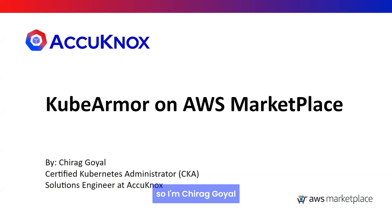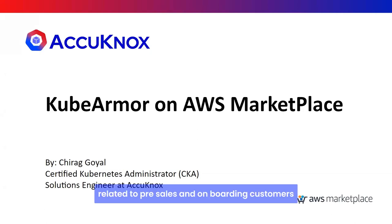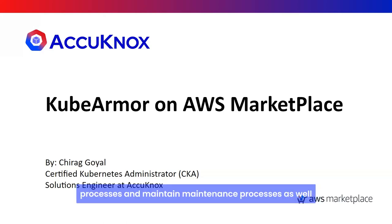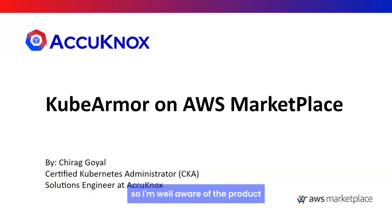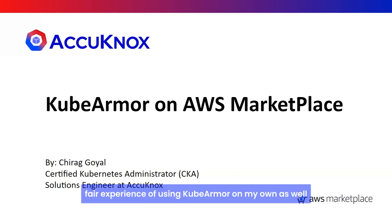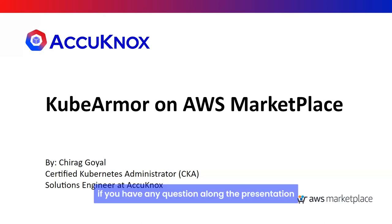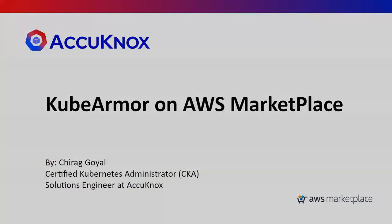I'm Chirag Goel, I work as a Solution Engineer. My key roles and responsibilities are related to pre-sales and onboarding customers. I recently completed my Certified Kubernetes Administrator (CKA) certification and I work closely with the core backend team that handles KubeArmor development and maintenance processes. I have fair hands-on experience using KubeArmor as well. Feel free to send questions in chat or raise your hand.